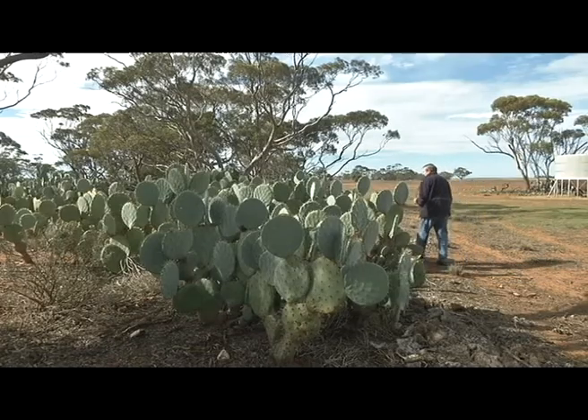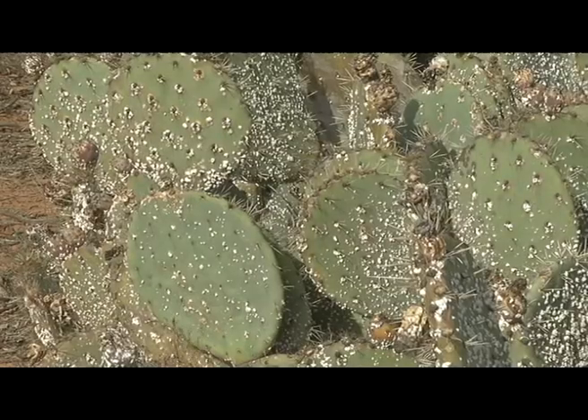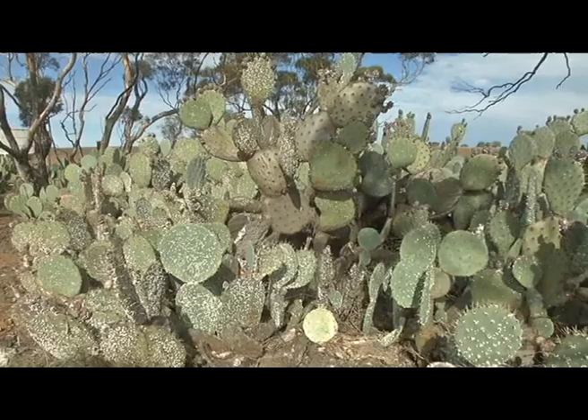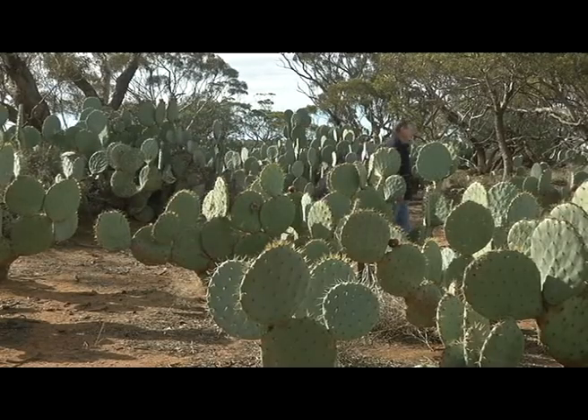Three years after beginning a trial, Mr Wenske says this week was the first where he'd seen the bugs take control of his cacti patch. Very happy, yes. It saved a lot of time trying to go around poisoning them and getting prickles in your hand and so forth.